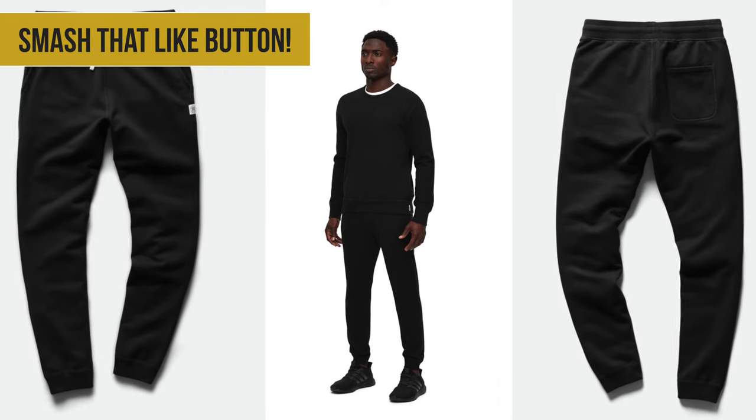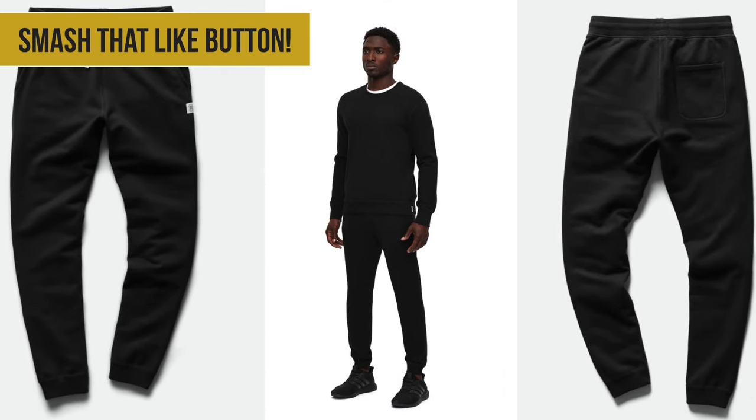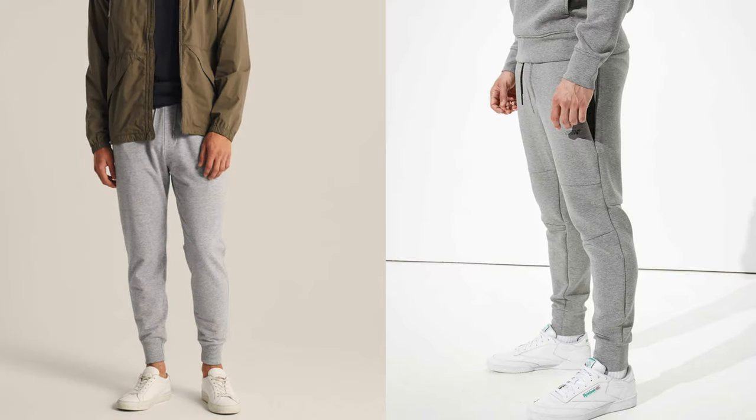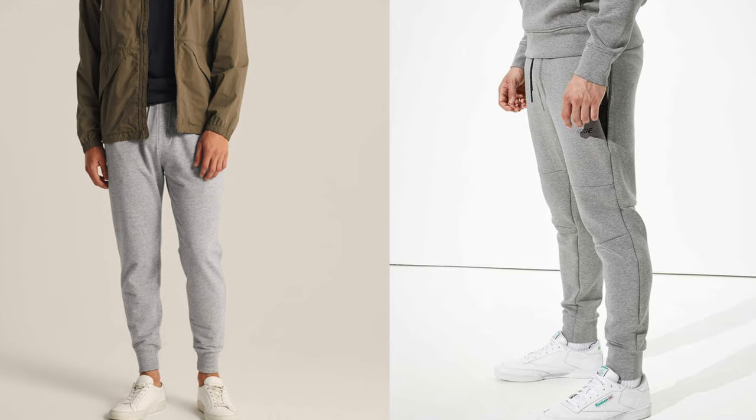For a couple of French terry options, Reigning Champ has a stylish slim pair along with Everlane uniform. For more affordable options, check out Abercrombie & Fitch and American Eagle as well.